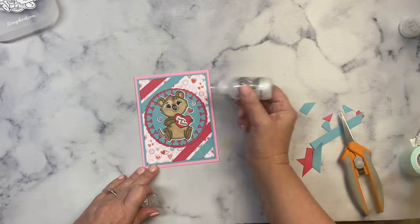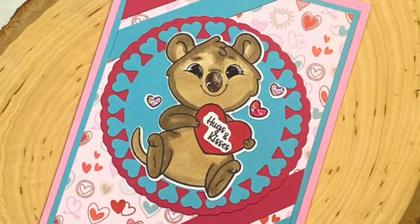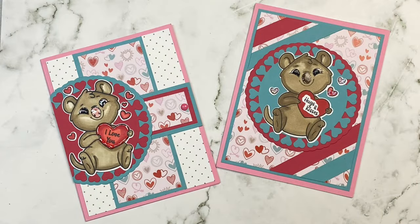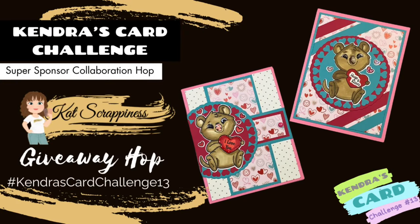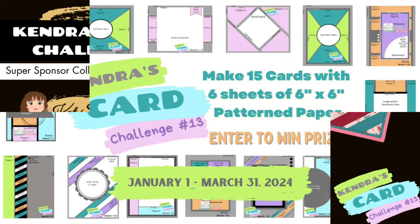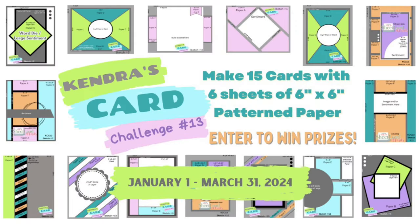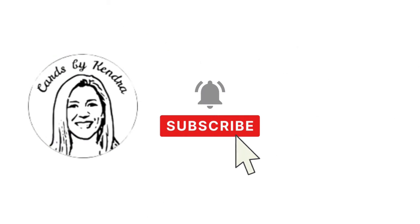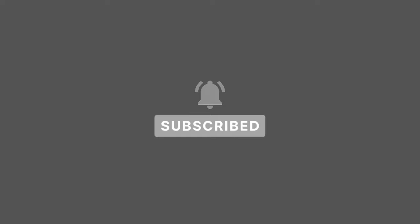Let me know which one is your favorite in the comments — I think they both turned out adorable. Don't forget to complete the form to enter the giveaway for this hop, and check out the other videos for more card making inspiration using Challenge 13 and products from Cat Scrappiness. I hope you'll join the challenge this quarter. You have until March 31st to get photos of cards uploaded to enter for a chance to win lots of prizes, including a $25 gift certificate to Cat Scrappiness. For more information, visit KendrasCardChallenges.com. I'd like to thank Cat Scrappiness for sending us these awesome products to create with and for being a prize super sponsor. Thank you so much for watching and I hope to see you again soon. Have a wonderful day!